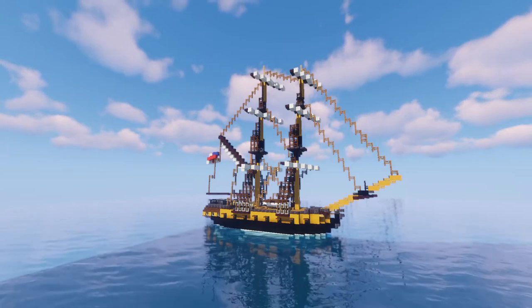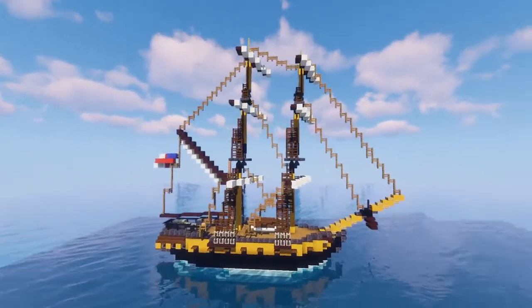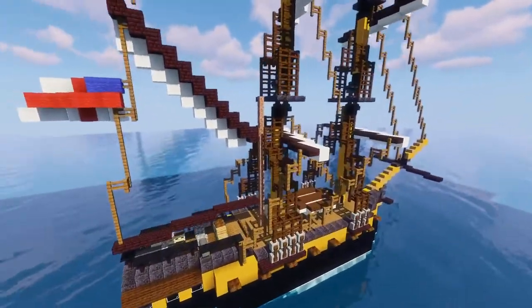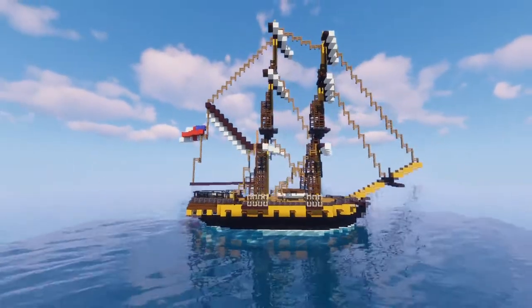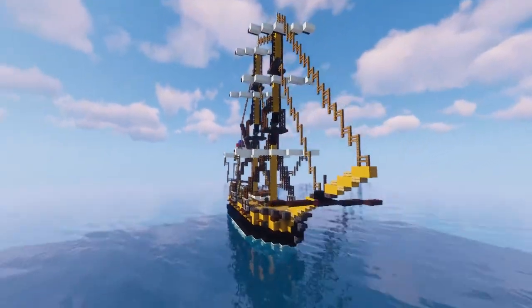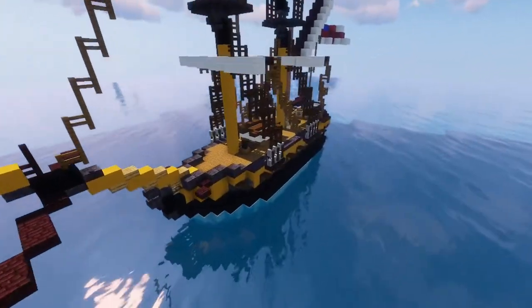Welcome — today I'm going to show you the HMS Ontario. She was a 22-gun snow, as you can tell by the little snow mast right there. She was sailing on the Great Lakes and sunk there. She was built in 1780, and originally she had around 20 guns, but I gave her a few extra.